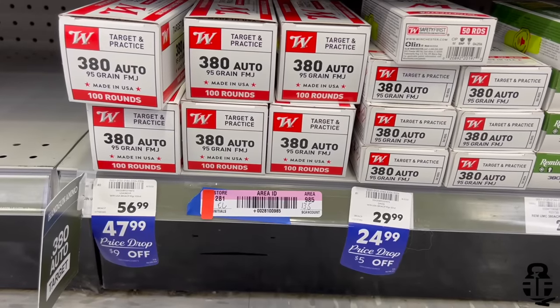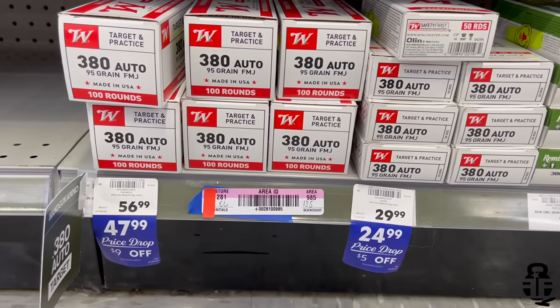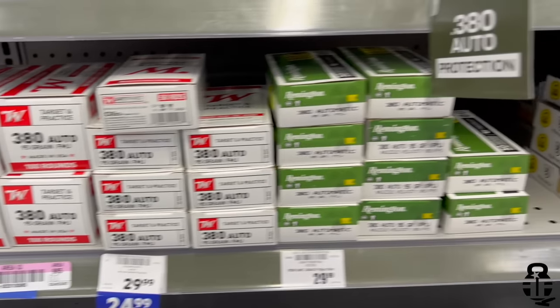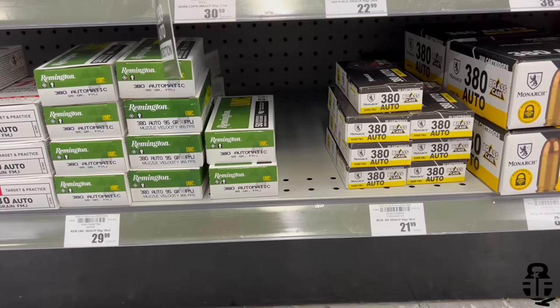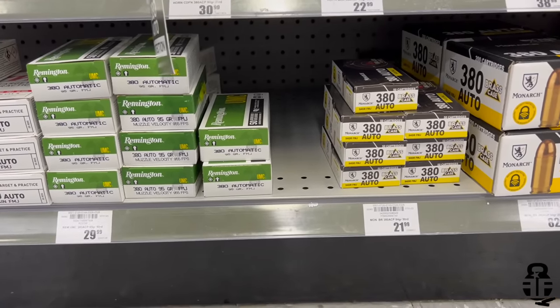Moving on to .380 Auto: the Winchester White Box, 95 grain bullets, 100 round box, is 48 cents a round. Then the Remington UMC is coming in at 60 cents a round. You've also got some Monarch brass, 94 grain bullet, at 44 cents a round for the 50 round box, and the 200 round box is 41.5 cents per round.